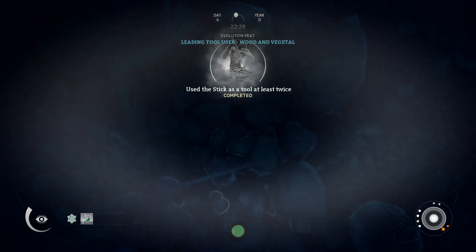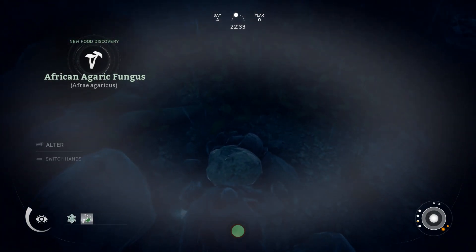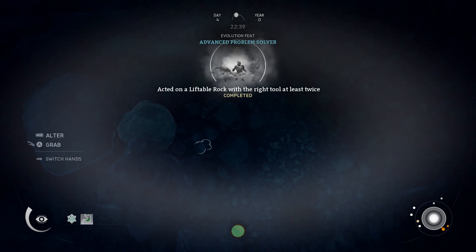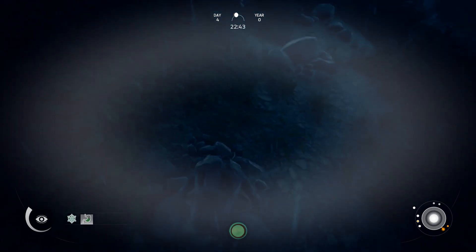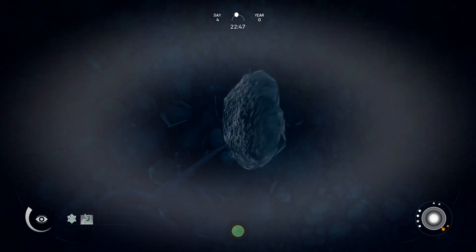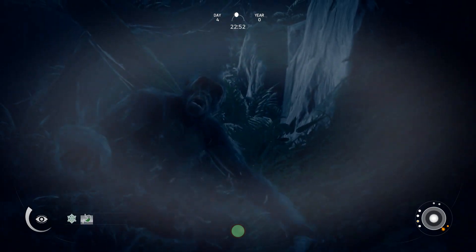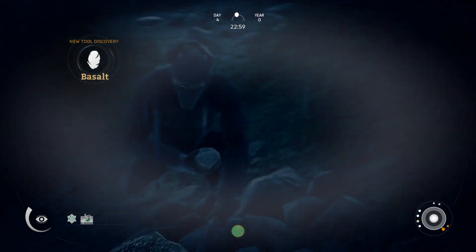All of these evolution feats that we're unlocking along the way give us additional years to our evolution line when we do choose to evolve. So the more feats we find, the more things we uncover, the further we'll evolve through time. New tool discovery — we got basalt.